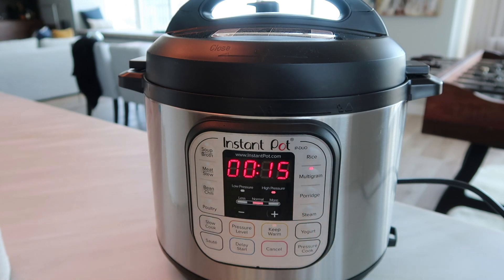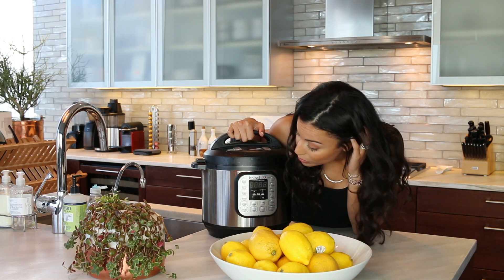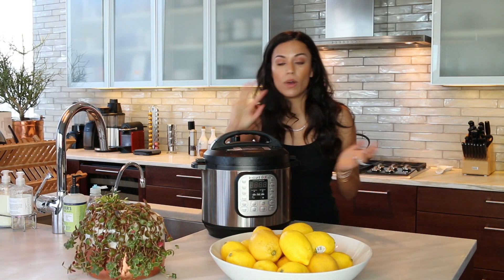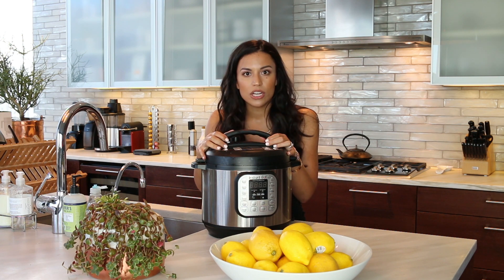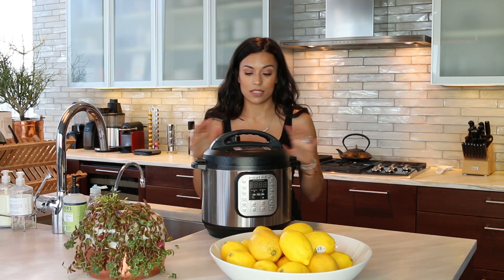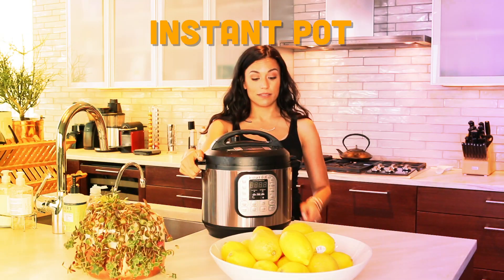You can cook so much in here — rice, porridge, you can steam stuff, saute, make yogurt, cheesecake, soup, chili, chicken, meat, stew, slow cook, pressure cook, whatever. This thing is amazing — it cooks so fast. I've cooked lentil soup, a meatloaf, hard-boiled eggs — I can make a killer egg salad because it just steams them so fast. The Instant Pot — you can get this on Amazon, Target also has it, and I think Sur La Table also sells this. Instant Pot is the way to go.